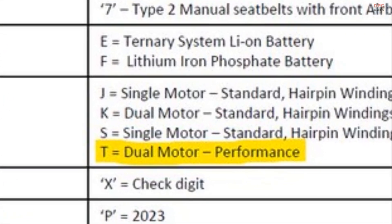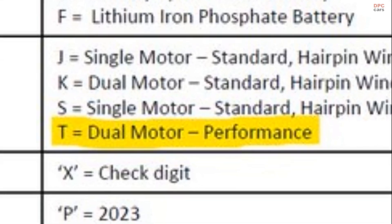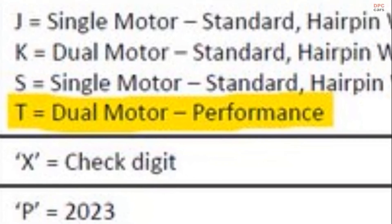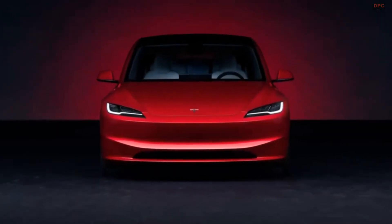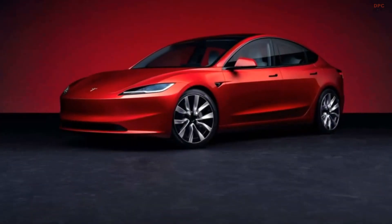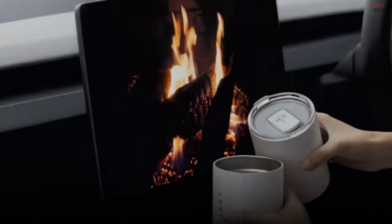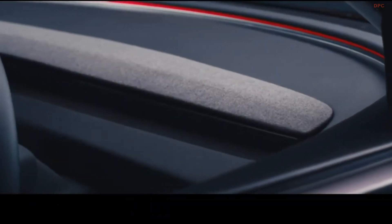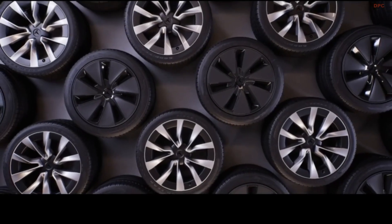The key clue lies within the vehicle identification number. In particular, the 8th position of the VIN is marked with the letter T, a characteristic usually associated with the type of motor used in the vehicle. By contrast, the outgoing Model 3 Performance features an L in the same position, implying that the facelifted version may feature a different motor configuration. Tesla enthusiasts might recall that the T designation was previously used for the European Model S Plaid and Model X Plaid variants, both of which boast a tri-motor powertrain.